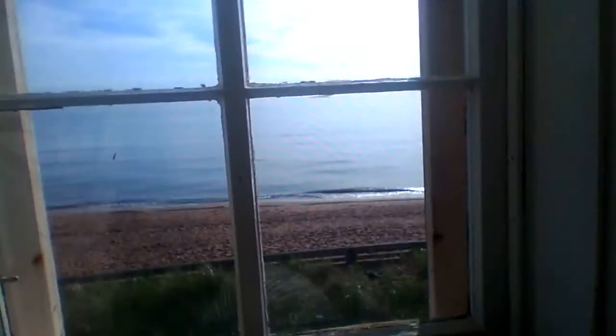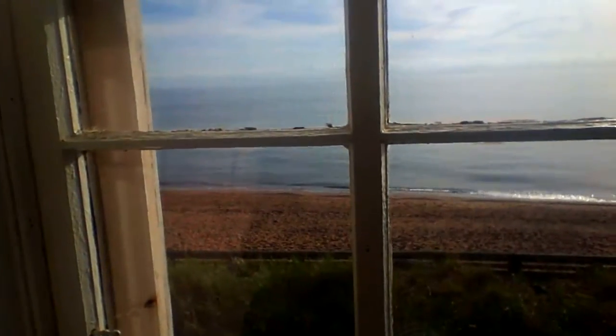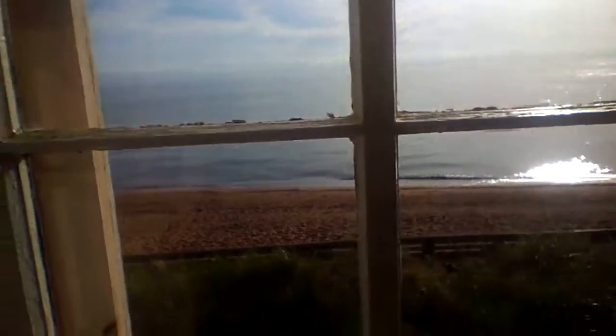I'm going to do another video here. The view is unreal. I'm standing in the lighthouse here in West Cape, and this is what you see outside the window — beaches there. I'm on top of the lighthouse.